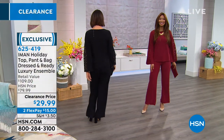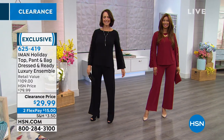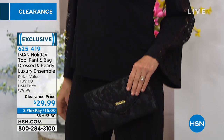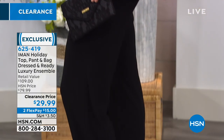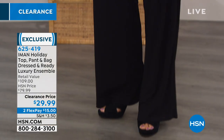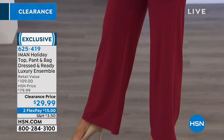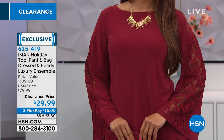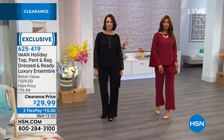We are going to now showcase for you one of the most outstanding values in the entire 24-hour event. It's this top, pant, and bag — you will get all three pieces. It's a full luxurious ensemble at an unheard-of price. It's almost silly when you say it.